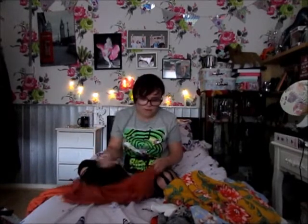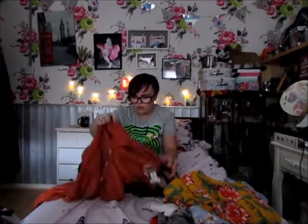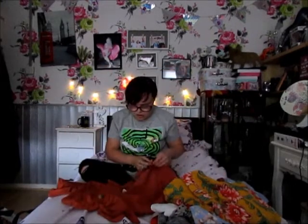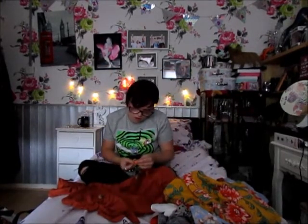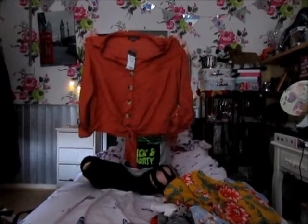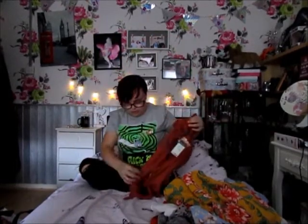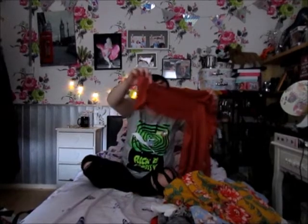I then picked up another one of those blouses — this one is really creased, sorry about that. It's in this tan, or I'd say rust, colour. It's exactly the same style but this sleeve has a roll-up half sleeve. That was also £10.